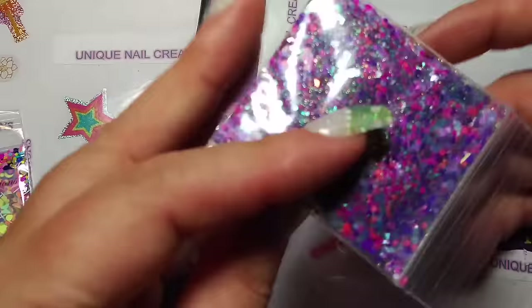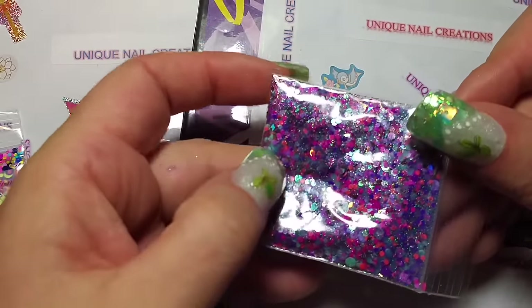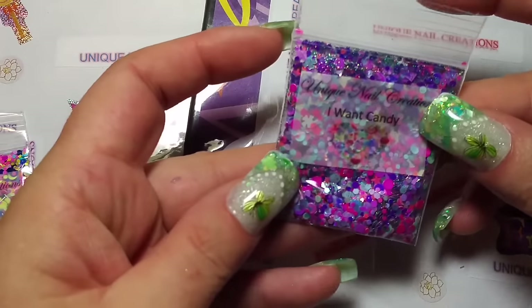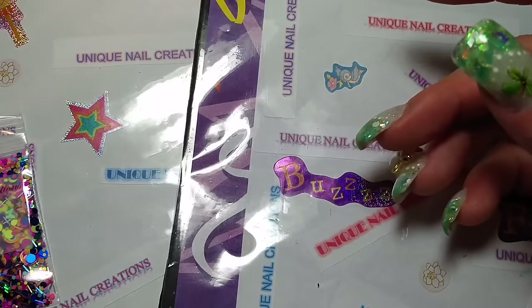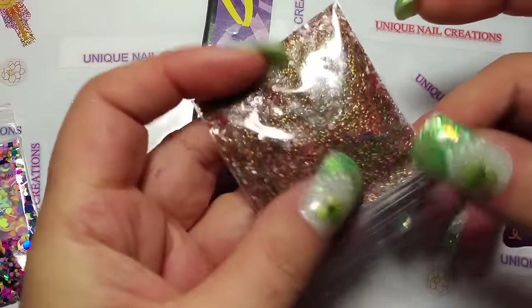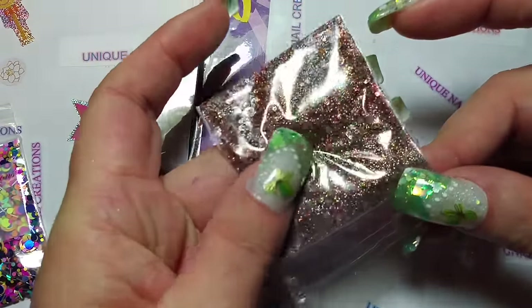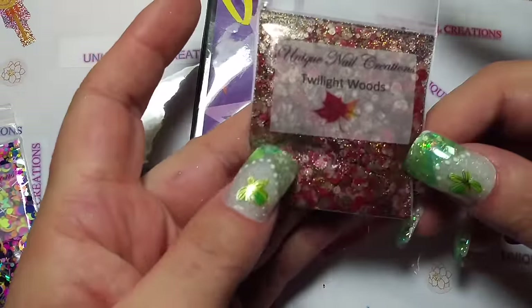This one's called I Want Candy. It's a holographic mix with a holographic powder — very pretty mix. Then we have Twilight Woods, and this is another holographic mix — it's like browns.